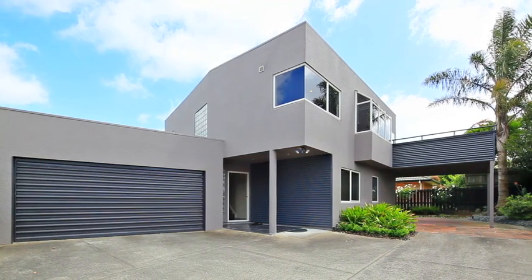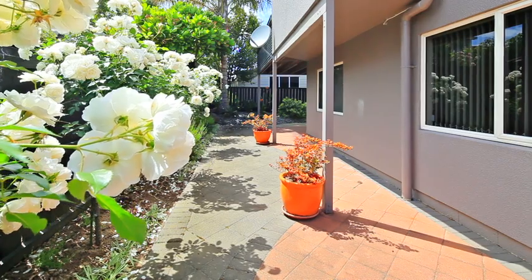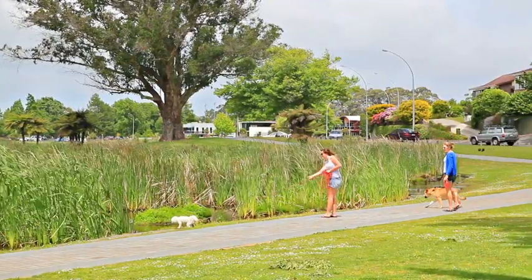Come home to the comfort and ease of living that this spacious, modernised townhouse has to offer. Situated very close to Hamilton Lake, it is handy to the lake walkway, cafe and various activities that Lake Rotorua has to offer.